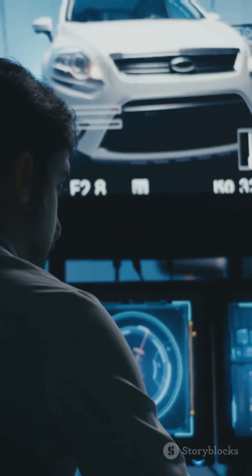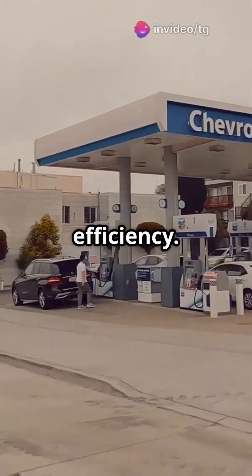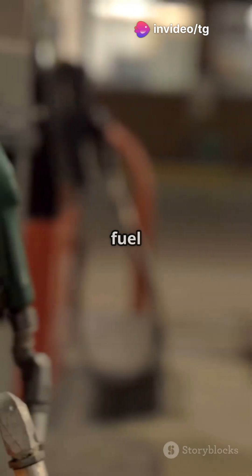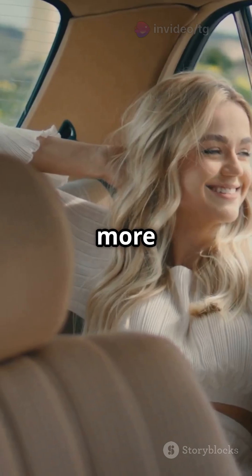Now why does it matter? Well, CVT can adjust the engine speed to maintain the best fuel efficiency. That means fewer stops at the fuel station and more savings in your pocket. Plus, it gives you a smoother, more comfortable ride.